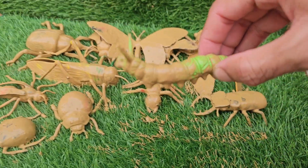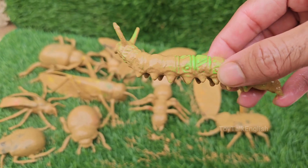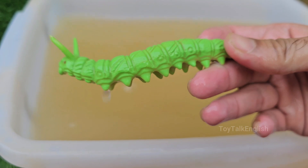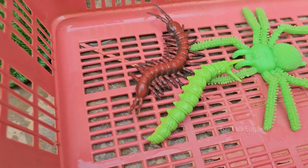Caterpillars are the larval stage of butterflies and moths. They belong to the order Lepidoptera, which means scale-winged. Caterpillars can grow more than 100 times their original size, going through several stages of growth called instars.